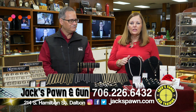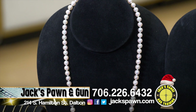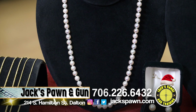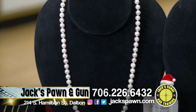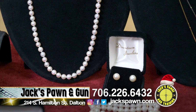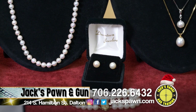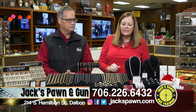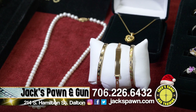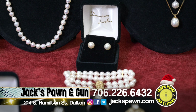We have a huge selection of cultured pearls. Whether you're looking for a single, a starter, or just something simple, we've got everything — every size of earring, single bracelets, and double strands. We also have ones for the younger girls, baby necklaces, bracelets, and earrings.